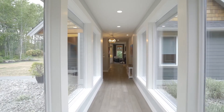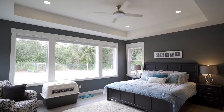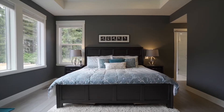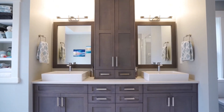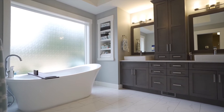The large breezeway will take you to the primary bedroom featuring a large walk-in closet with custom-built cabinetry. The open ensuite has heated tiled floors, a freestanding tub, and a tiled shower.